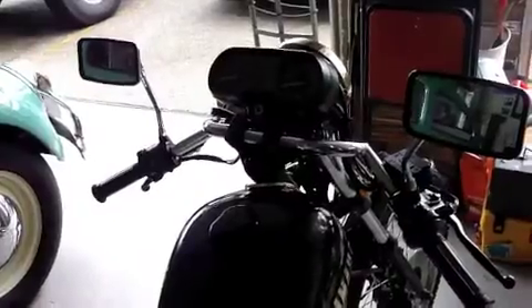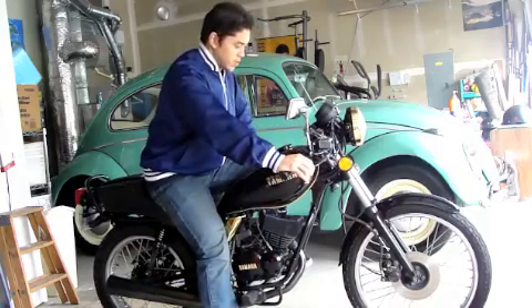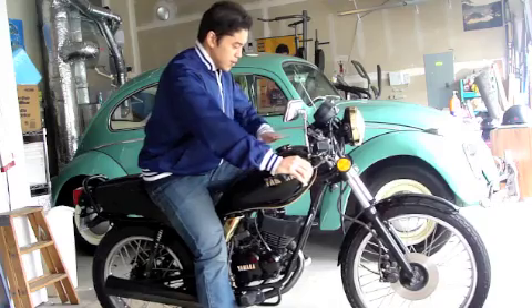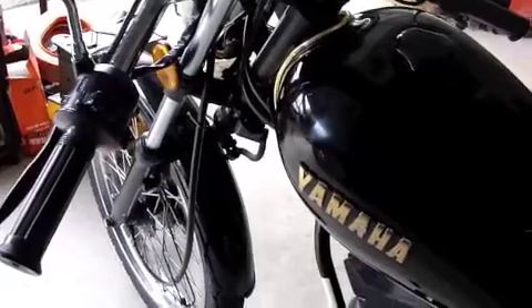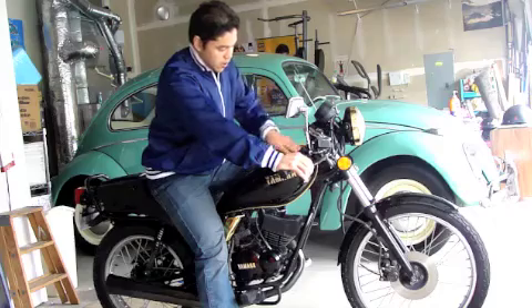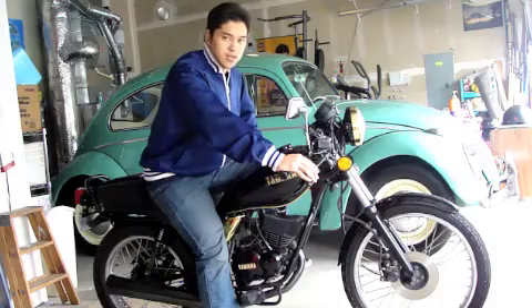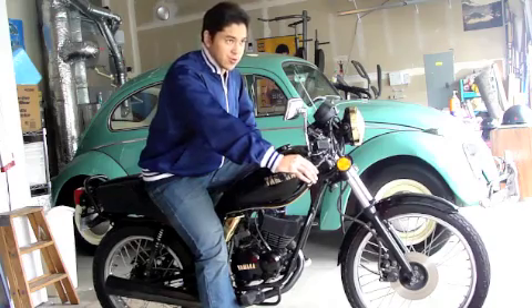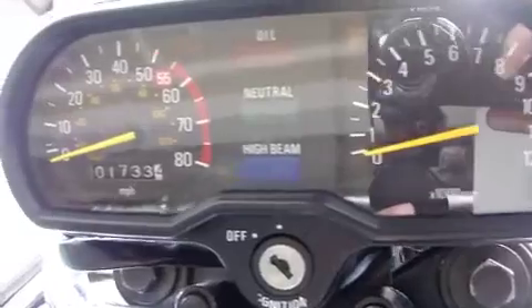It's a beautiful shape for a 50cc. A lot of Japanese bikes back in the day, especially in the 60s and 70s, were kind of flat. This actually had a teardrop gas tank, and it was modeled after the Yamaha motorcycles they were making at the time. The gas tank only holds about two and a half to three gallons. Of course, we got your oil indicator, your neutral light, and high beam.